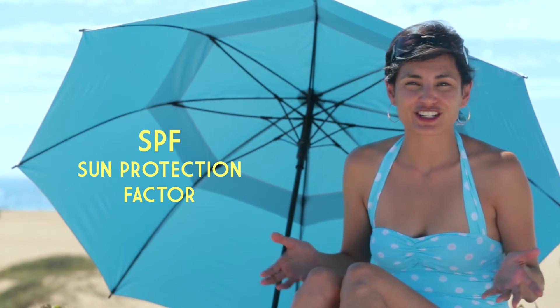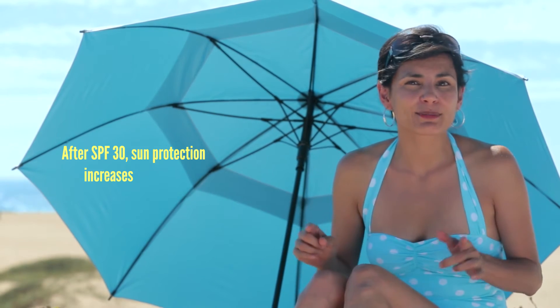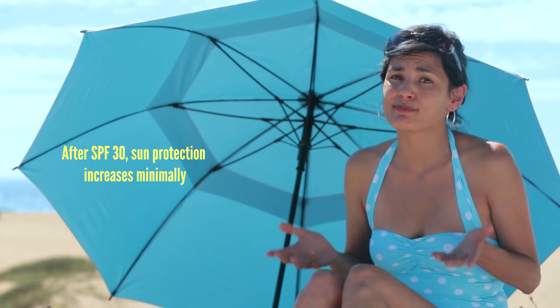SPF stands for Sun Protection Factor, and it's a measurement of how long it takes you to get burned in comparison to wearing no sunscreen at all. Sunscreens with higher SPFs offer better protection, to a certain point. After SPF 30, protection doesn't increase much at all. An SPF of 15 filters 93% of the sun's UV rays, an SPF of 30 filters 97%, and once you hit 50, it only filters 98% — that's only 1% more. At that amount, you're not getting much more protection or bang for your buck.